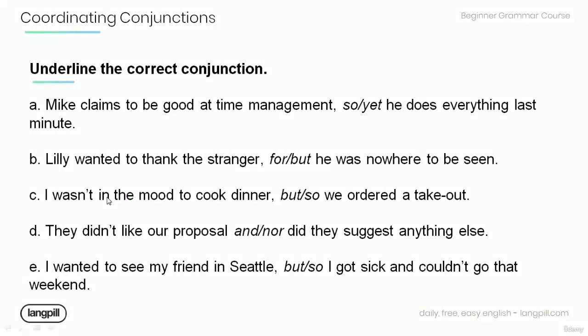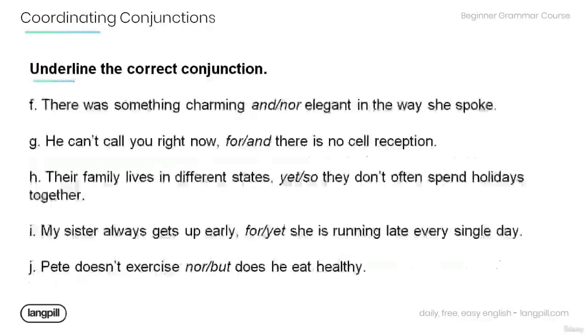D. They didn't like our proposal, [and / nor] did they suggest anything else. E. I wanted to see my friend in Seattle, [but / so] I got sick and couldn't go that weekend. F. There was something charming [and / nor] elegant in the way she spoke.